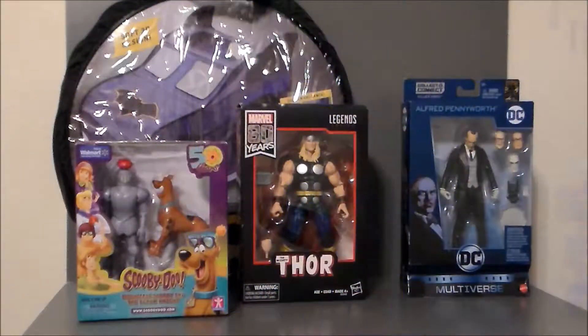Hello YouTube! Ultramaximus back with another toy haul! Today I've got a mix of some weird stuff, as usual. I was out and about running some errands, stopped at my local Walmart, and I found some pretty fun stuff here.